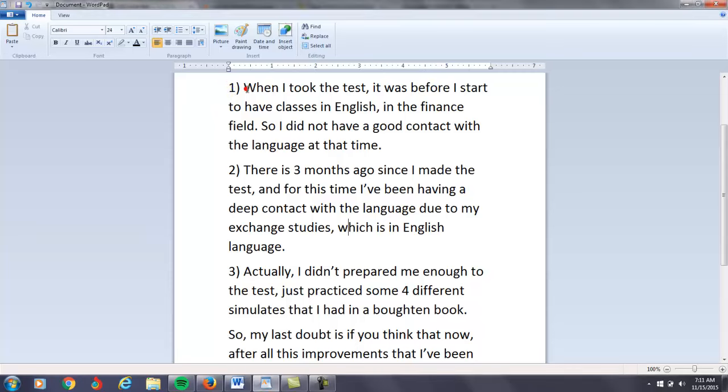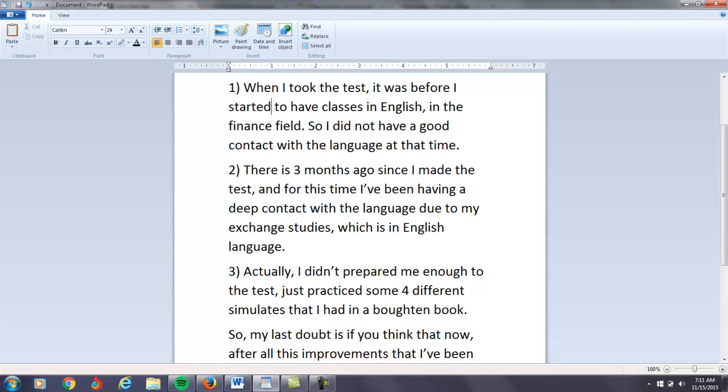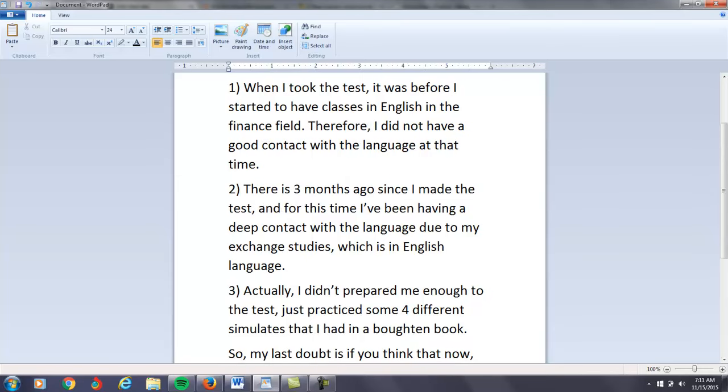Let's read what you're saying. You say: 'When I took the test...' — you need to have past tense here because you say 'took' — 'it was before I started to have classes in English.' Don't need a comma here. 'In the finance field.' And to make this a little less formal, I would probably say: 'therefore, I did not have good contact with the language at that time.'